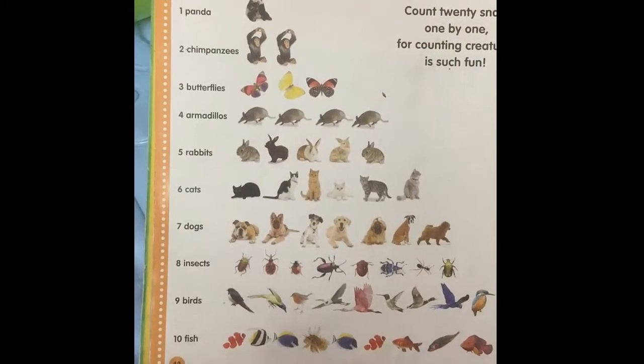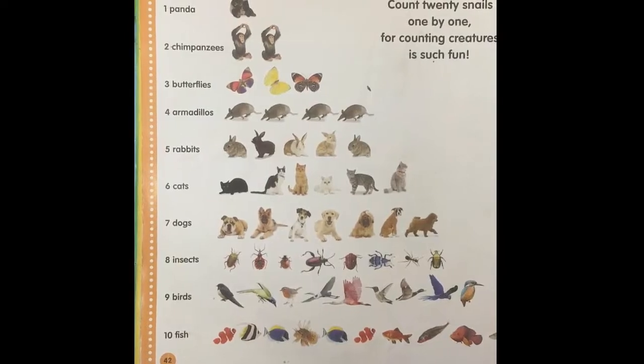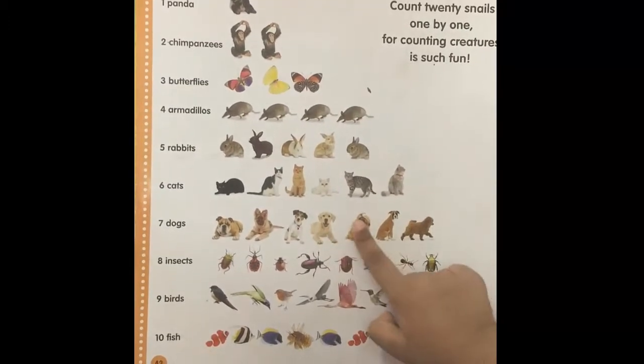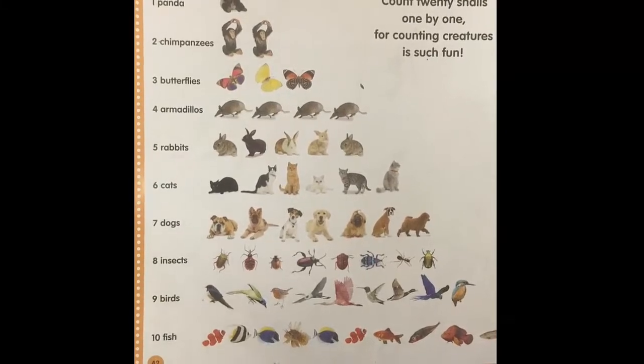Do you know what these are? Dogs. Good job. Try to count how many there are. One, two, three, four, five, six, seven. Nice. There are seven dogs.